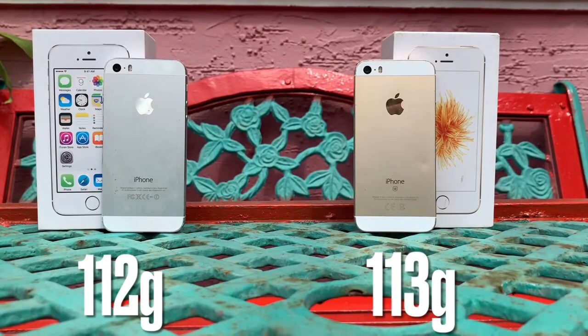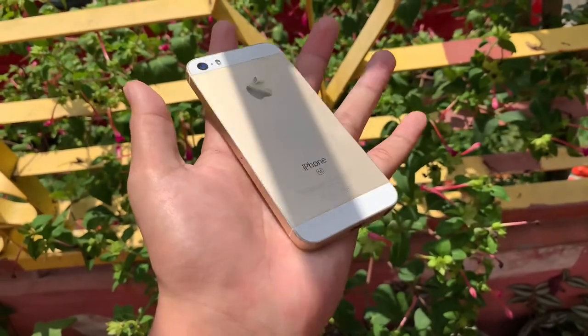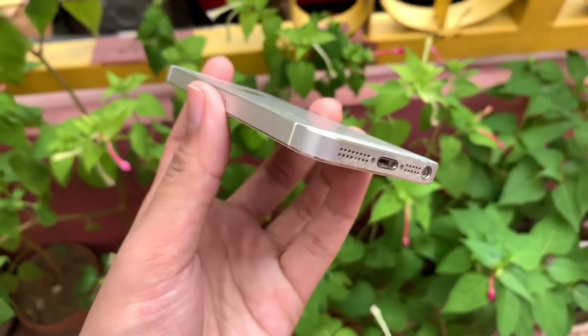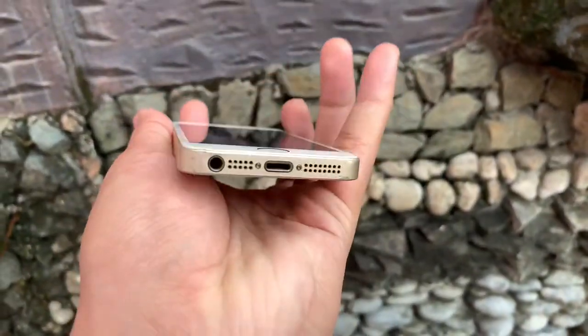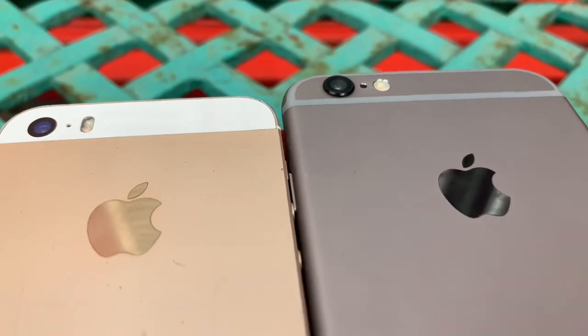The iPhone SE weighs 113 grams and mas mabigat sya ng one gram over the iPhone 5s. Napag-observe nyo, the iPhone SE looks like an iPhone 5s — you are correct, ginawang inspiration ng Apple yung iPhone 5s to make the iPhone SE. However, may mga massive upgrades na ginawa ang Apple in terms of hardware and specs. Ang maganda sa iPhone SE is convenient and compact — pwede mo syang gamitin one-handed. Yung gusto ko dito is yung camera lens does not stick out, compared sa mga flagship nowadays. Also, yung design ng iPhone 5s is the inspiration for the new iPhone 12.